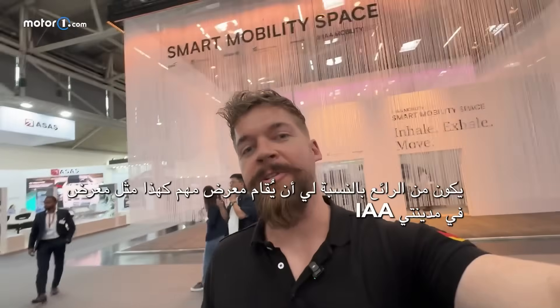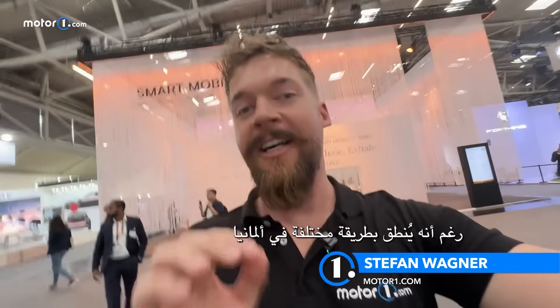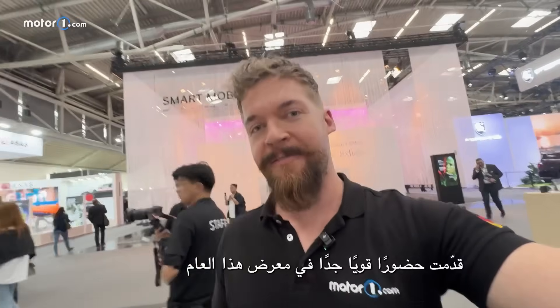As a Munich native, it is of course very cool to have such an important expo as the IAA in my hometown. You may have heard that Chinese brands have a very strong showing at this year's show, and right now we're at the stand of a quite new brand called EITO. Let's have a look at what's going on here.